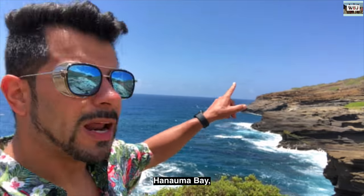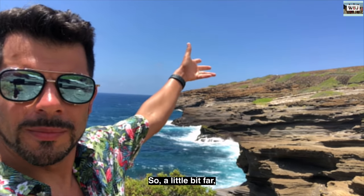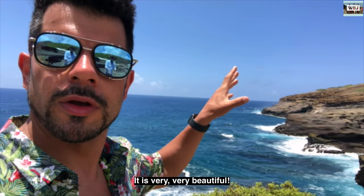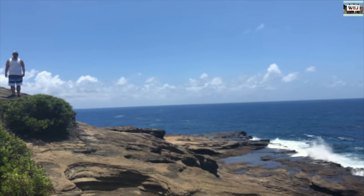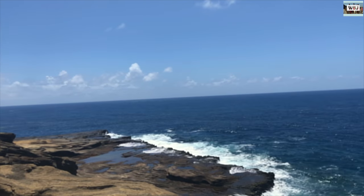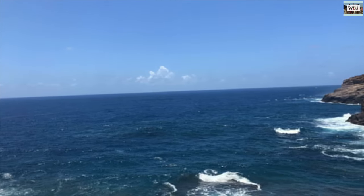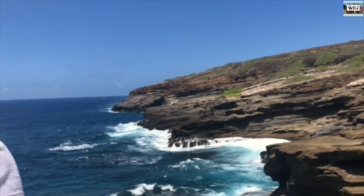I don't know the name of this location — Hanauma Bay is on the other side of these rocks, a little bit far. But this is very beautiful. I'm gonna show you guys around — check out this place, it's very, very beautiful. This was one of the most beautiful places I've been to; it's such a great place to take pictures. The sea, the mountains, the rocks — everything there just goes together.